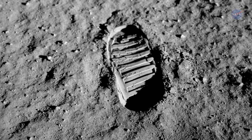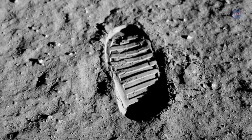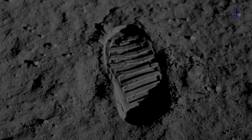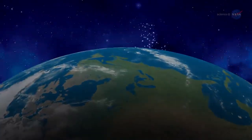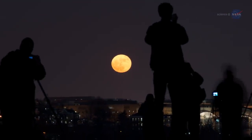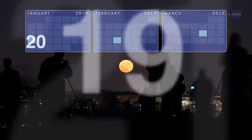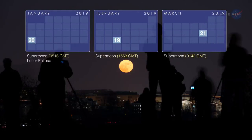"That's one small step for man, one giant leap for mankind." As NASA continues celebrating the 50th anniversary of the Apollo program, the year is opening with a number of opportunities to marvel at Earth's original satellite — three supermoons and a total lunar eclipse in the span of three months.